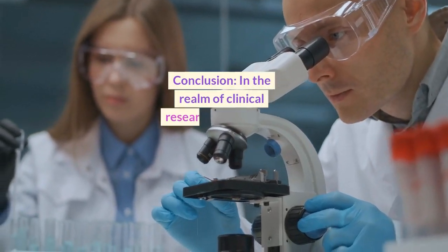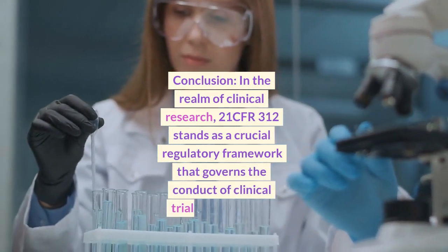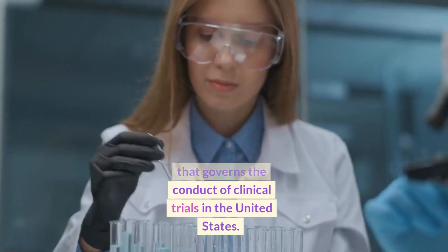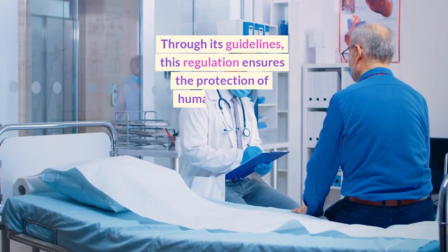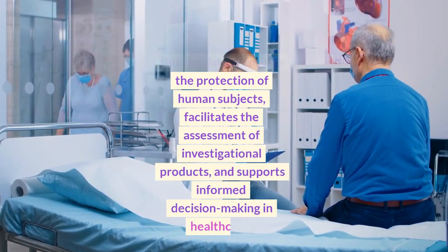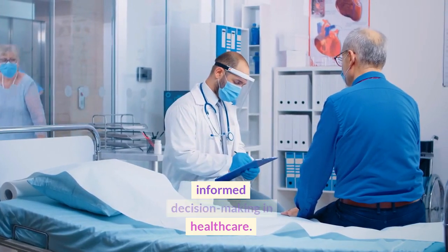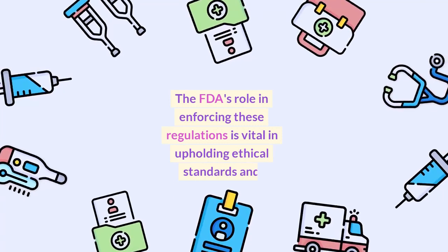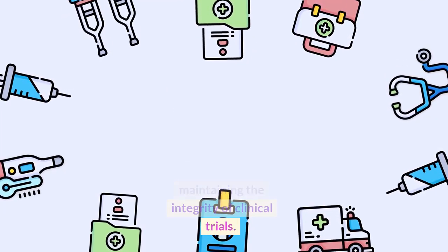In the realm of clinical research, 21 CFR 312 stands as a crucial regulatory framework that governs the conduct of clinical trials in the United States. Through its guidelines, this regulation ensures the protection of human subjects, facilitates the assessment of investigational products, and supports informed decision-making in healthcare. The FDA's role in enforcing these regulations is vital in upholding ethical standards and maintaining the integrity of clinical trials.